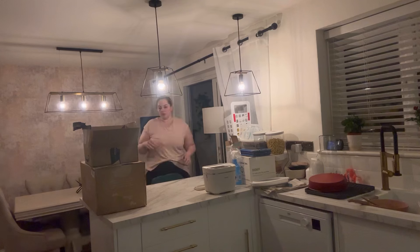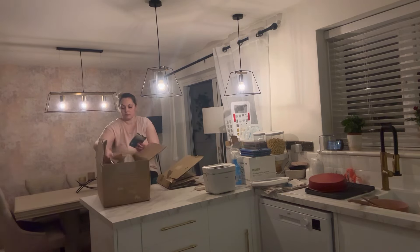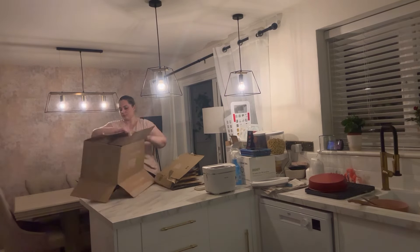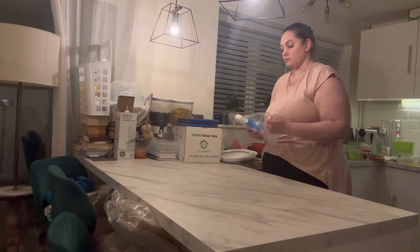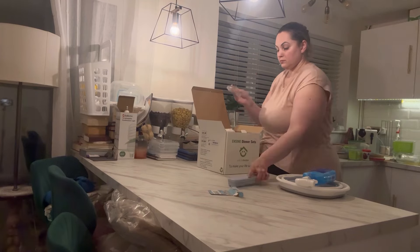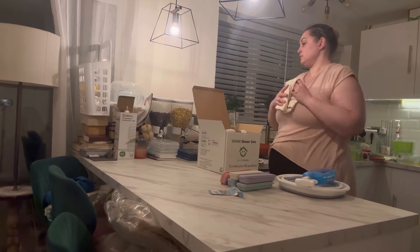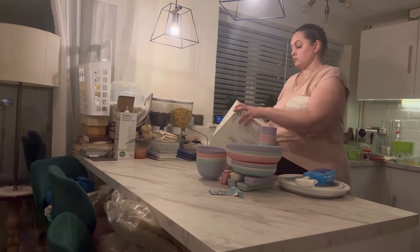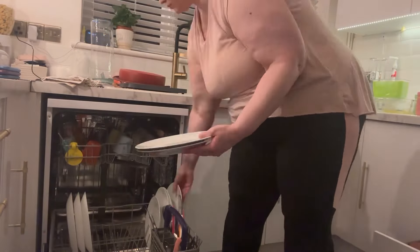I didn't do anything to the floors downstairs because we don't have pets, we don't wear shoes in the house, and there were no big crumbs. I left that for the next day because by the time I was filming this it was probably around 10 o'clock in the evening and I just didn't have the energy to get my vacuum out. I also had to get rid of some boxes from a few more deliveries today — one of them was a dining set for the kids.